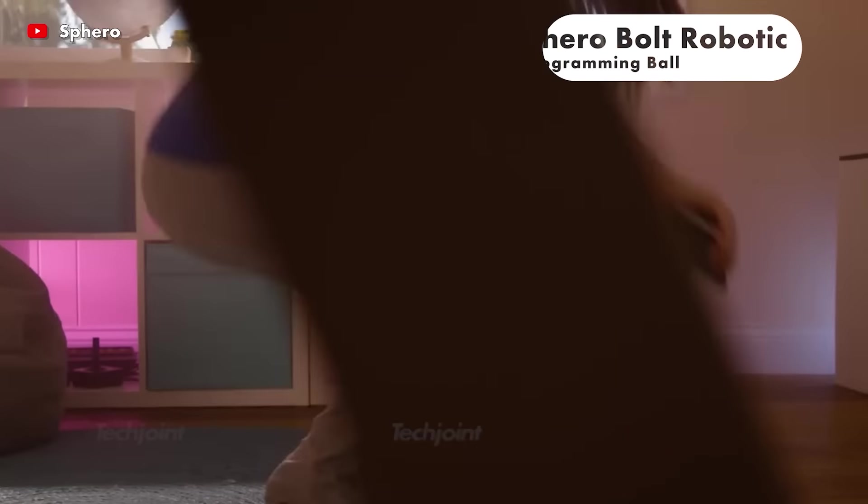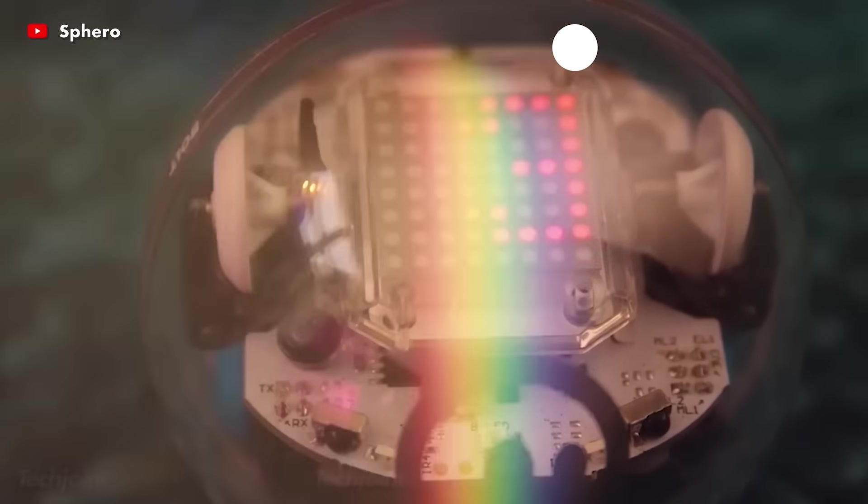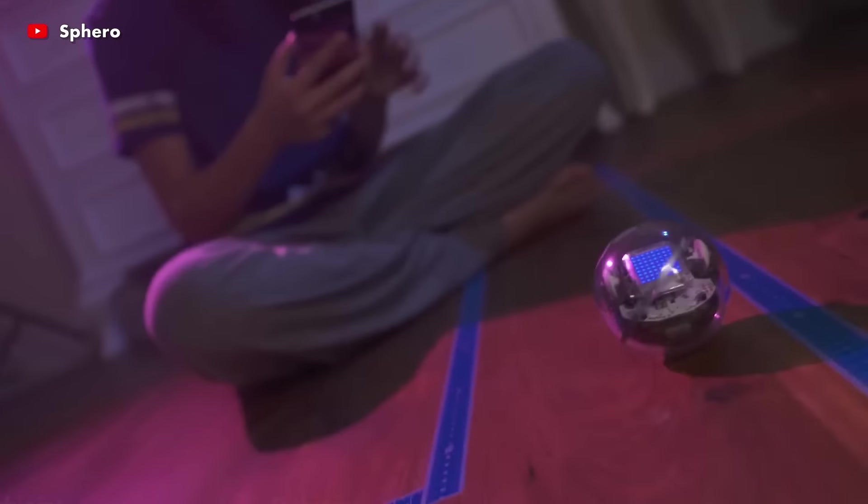SpheroBolt is a programmable robot ball that can be driven and coded, offering limitless potential for creativity and enjoyment while learning.